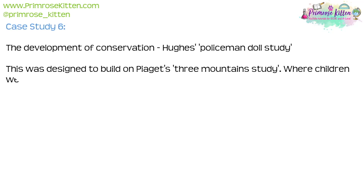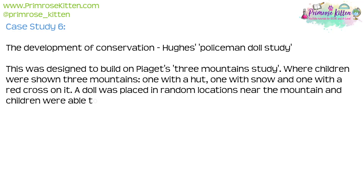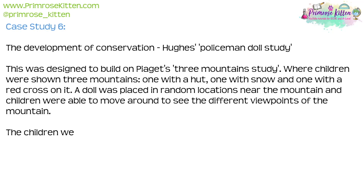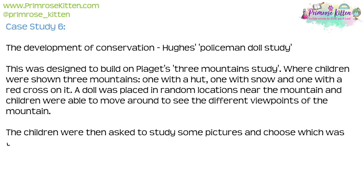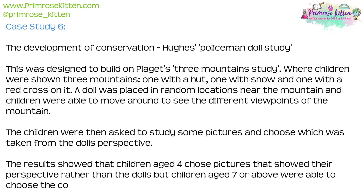Case Study 6: The Development of Conservation — Hughes' Policeman Doll Study. This was designed to build on Piaget's Three Mountain Study, where children were shown three mountains — one with a hut, one with snow, and one with a red cross on it. A doll was placed in random locations near the mountains and children could move around to see different viewpoints. Children were then asked to choose a picture taken from the doll's perspective. Results showed that children aged four chose pictures from their own perspective rather than the doll's, but children aged seven and above were able to choose the correct picture.